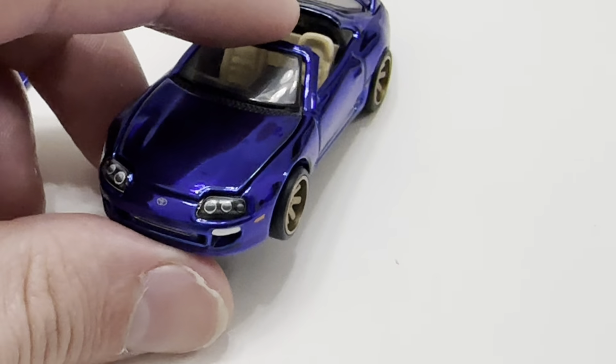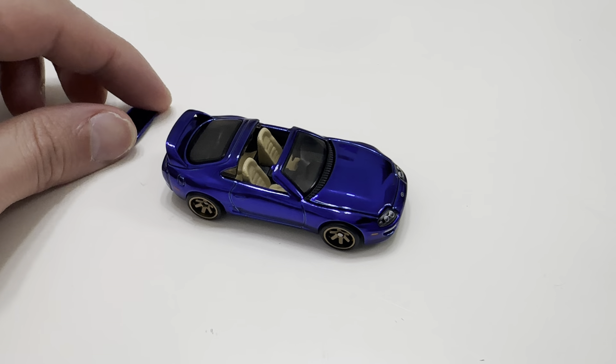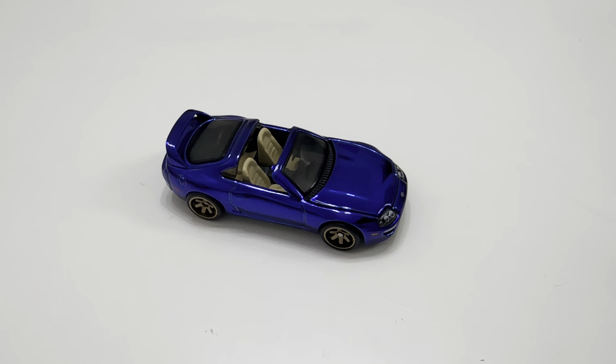Now the sunroof, or whatever you want to call it, does pop off. It's a little tricky but not too bad. So there it is — a little piece of metal. You can see the interior. The back seat's back there, also painted. It's a nice little touch.